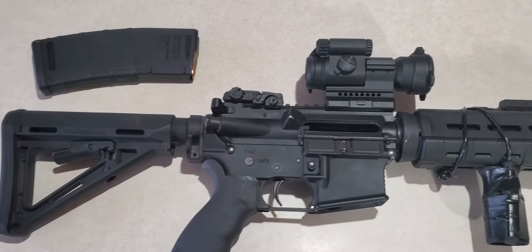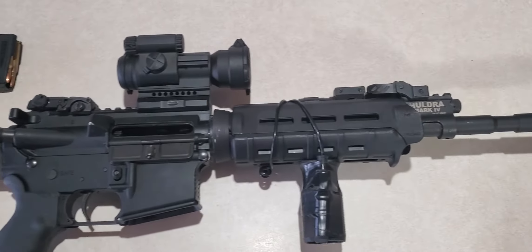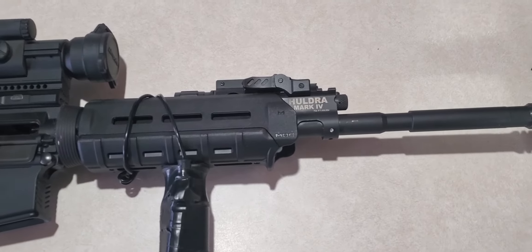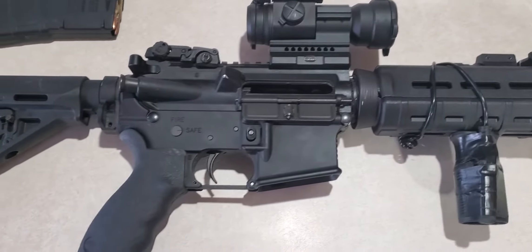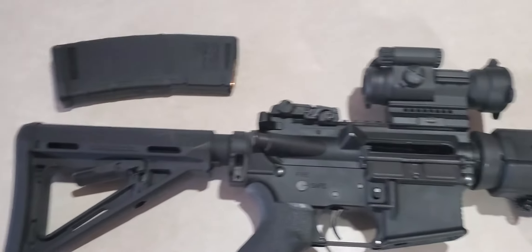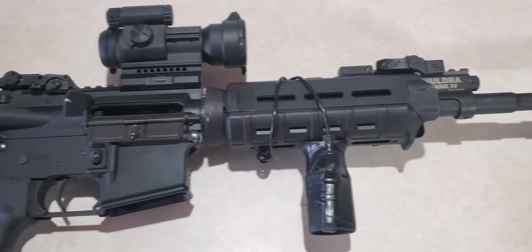Hey guys, welcome back. I figured we'd take a look at one of my other firearms that I have in my collection. This is a Haldra Mark IV. It is a 5.56 semi-automatic AR-15. One of my favorite rifles.